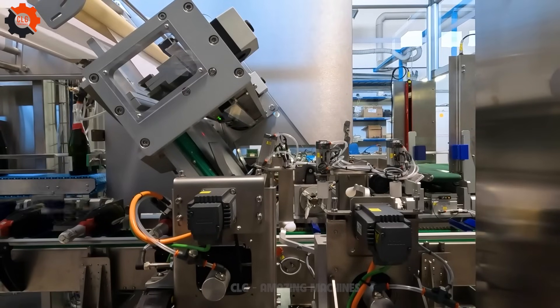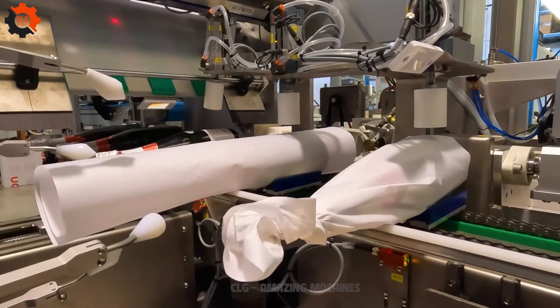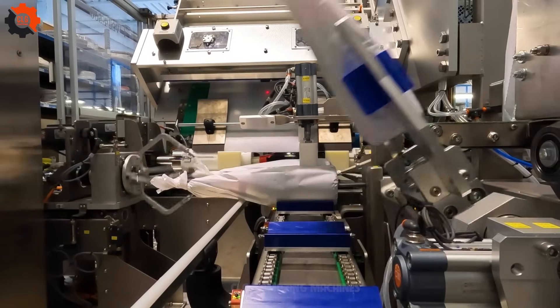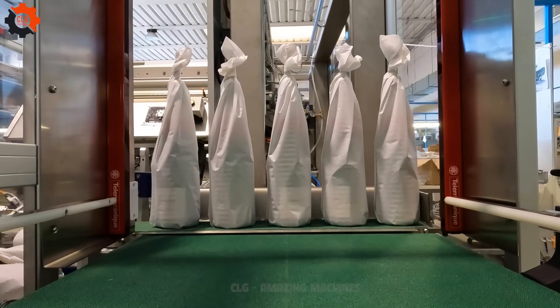Introducing the automatic bottle packaging machine — a real game-changer for your bottling needs. This machine is smoother than a freshly waxed Harley-Davidson and faster than a cheetah on espresso. Say goodbye to the headache of manual packaging; this machine's got your back, making your bottling process as easy as pie.